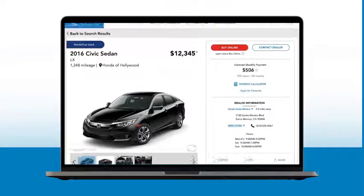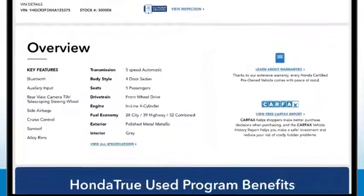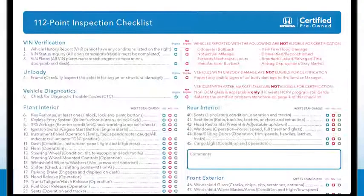In fact, customers can check out the vehicle's history for themselves with a complimentary vehicle history report. Next, Honda True Used vehicles must pass a rigorous 112-point inspection.